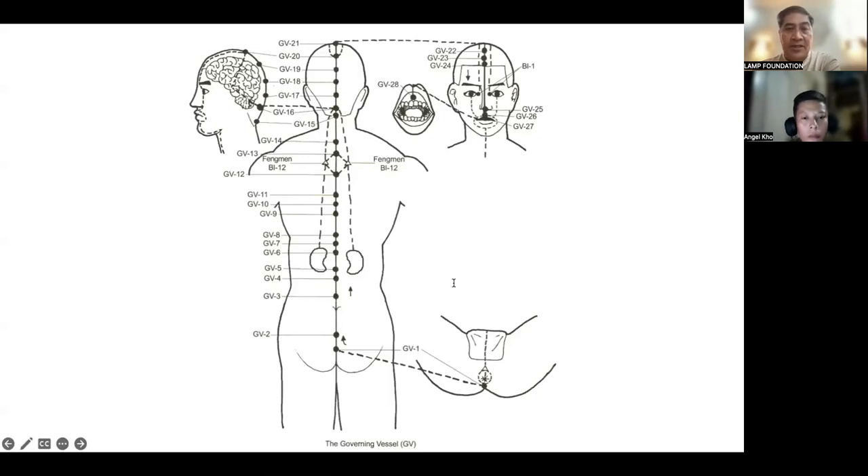This is the internal pathway of the Governing Vessel. It originates between the two kidneys — a very critical area called the ministerial fire. When you are too emotional, this area can be affected. From between the two kidneys, it descends to the perineum at REN1, then goes to DO1 at the back, flows along the spine, ascends to the head, then down to the upper lip. You need to know the beginning and end.